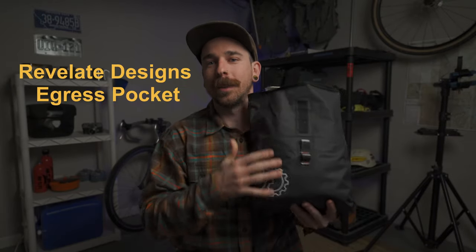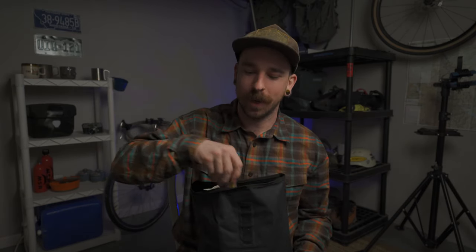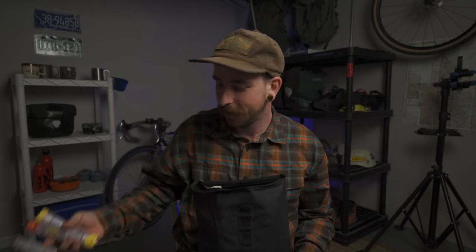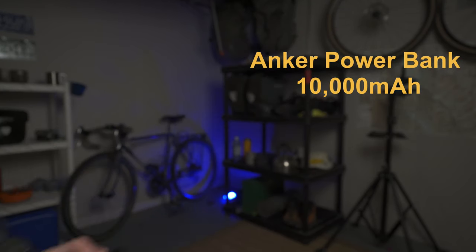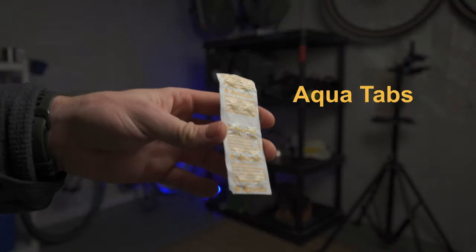Moving into the egress pocket — this little bad boy by Revelate Designs. I got an EpiPen, I actually have two of them, and a little bit of Benadryl because apparently if I eat nuts, I'll die. That would stay up in this pocket. I generally would keep things I wanted to access all the time, like my AirPods or a power bank which I could recharge with my Dynamo Hub. I would keep Aqua tablets in case I lost, broke, or froze my water filter — a backup to keep my guts safe from Giardia.